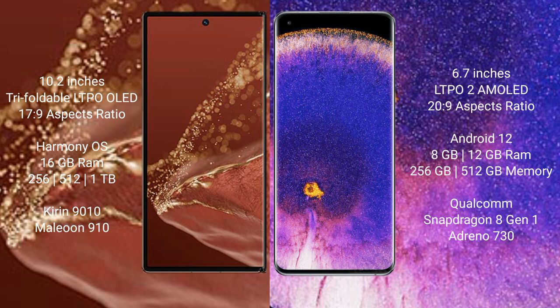The Huawei Mate XT Ultimate runs on the HarmonyOS operating system. The Oppo Find X5 Pro runs on the Android 12 operating system.